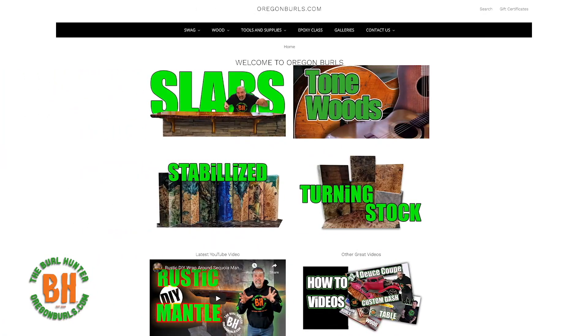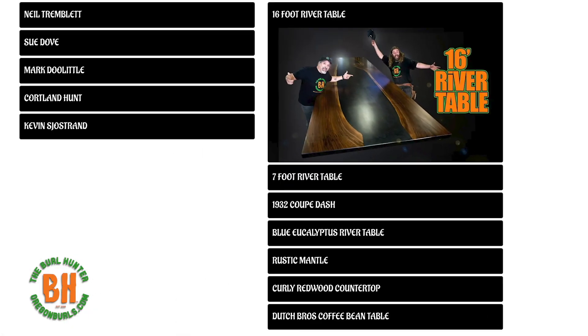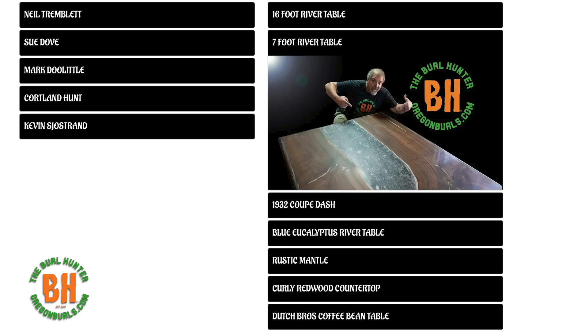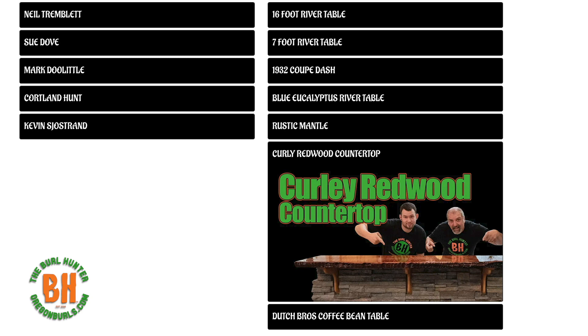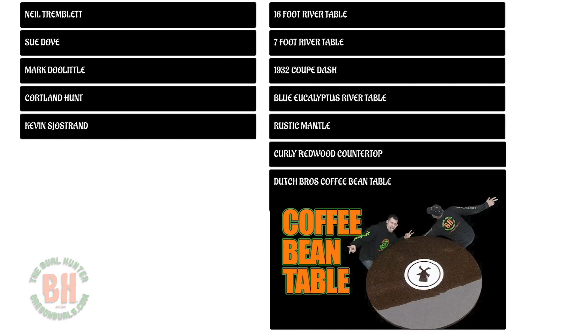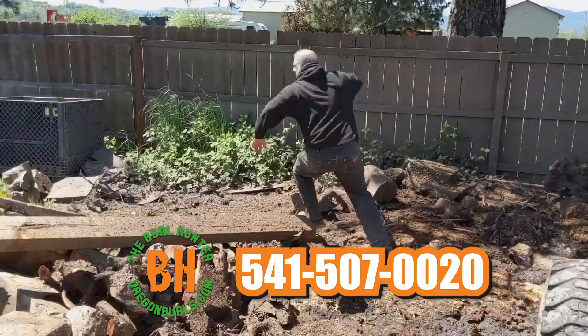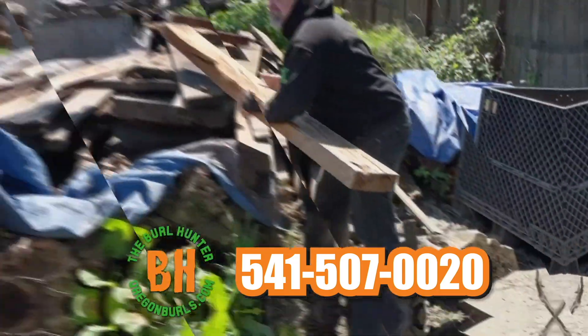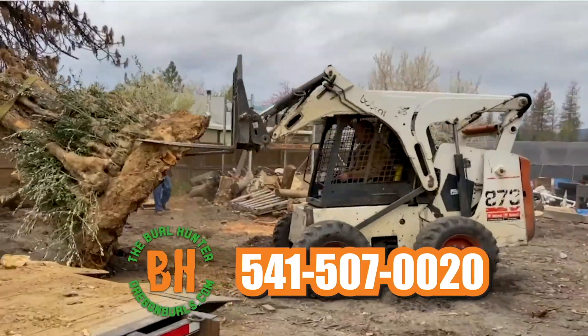Visit our website OregonBurls.com to view our portfolio of completed projects such as river tables from large to small, dazzling dashboards, blue eucalyptus river tables, curly redwood countertop, and more. Give us a call at 541-507-0020 to begin your DIY project with us today. Finding and creating the extraordinary with Oregon Burls.